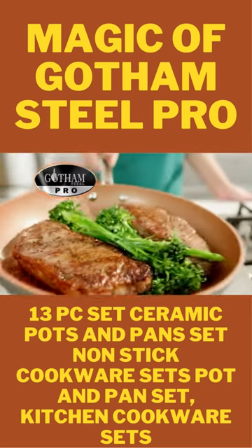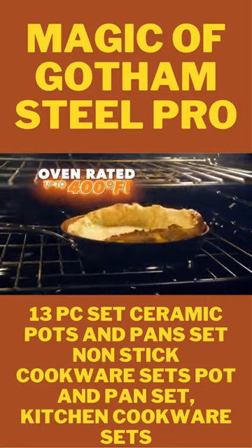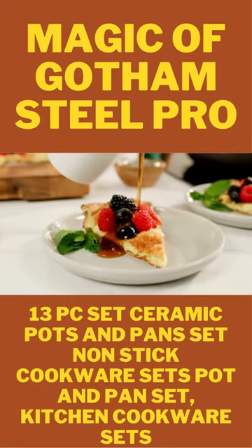With Gotham Steel Pro, you can sear, sauté, flambé, and even bake to create restaurant-quality meals right at home.